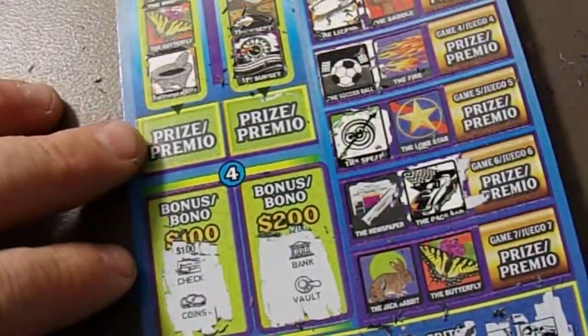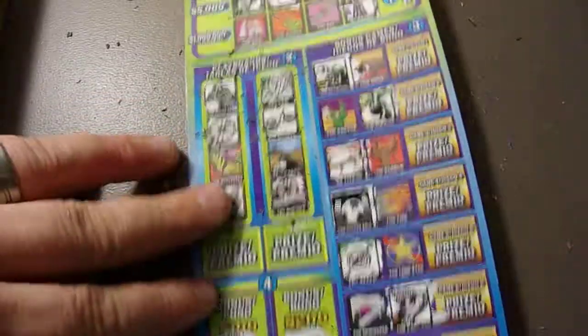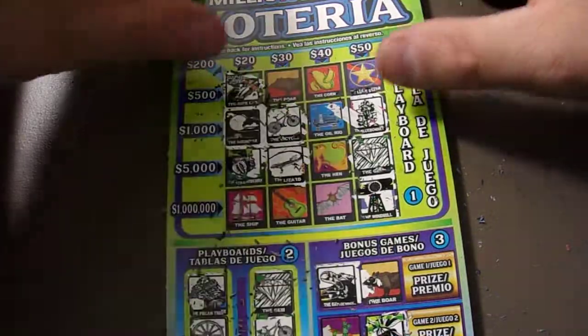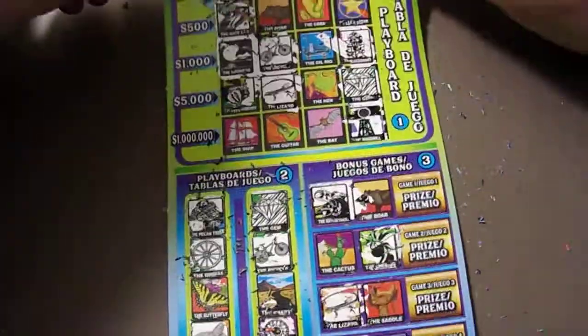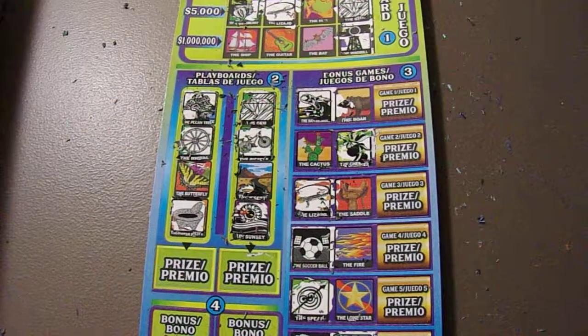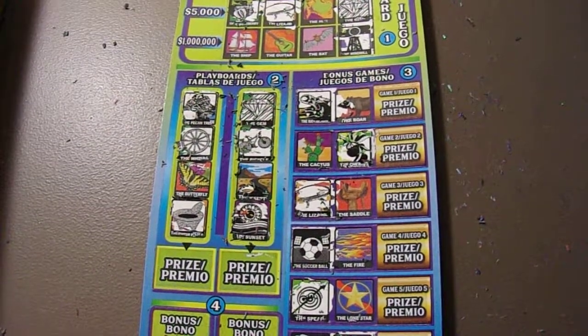Alright guys, well, this is what the new ticket looks like — the new $20 ticket. Some of you have already got it, maybe. Yes, I think I saw Texan Kennedy — she won like 50 bucks on this thing. Alright guys, well, that is that. If y'all would please like, comment, subscribe, and share, we will talk to y'all later. Take care, guys. Bye.